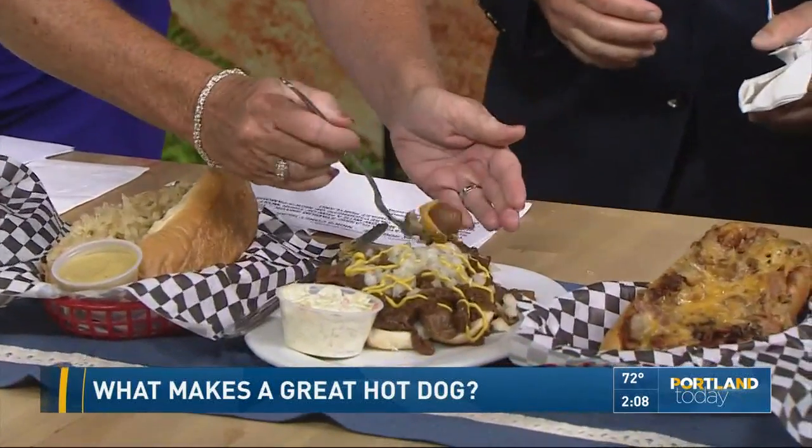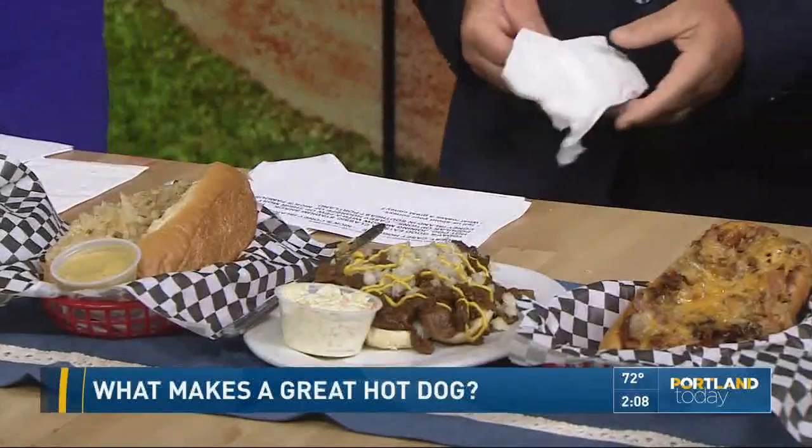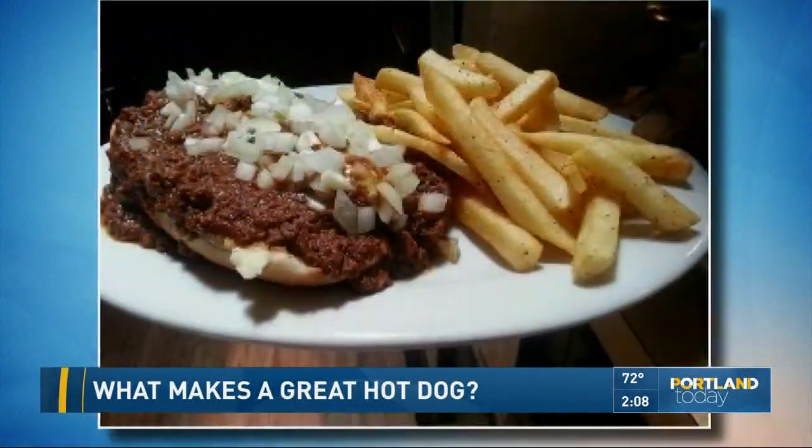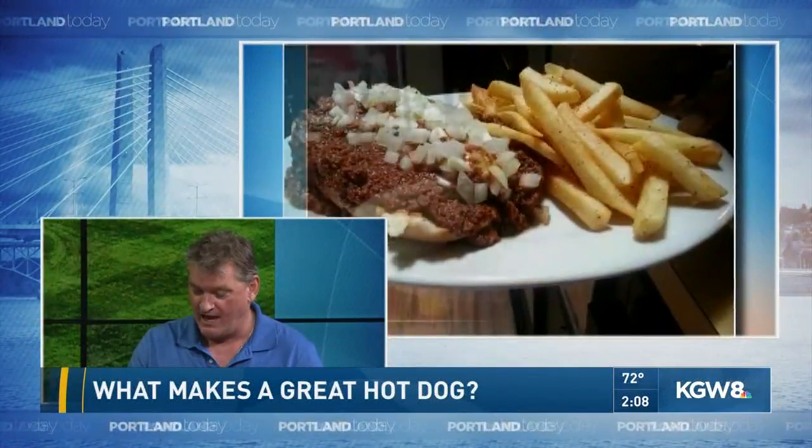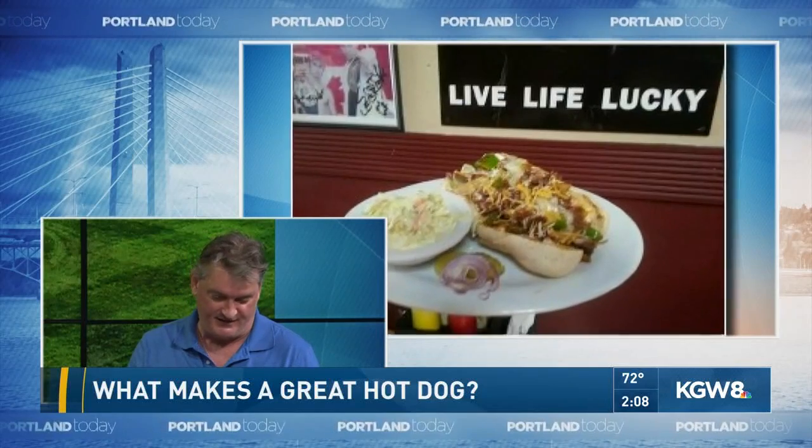Tell us about Nick's. I know you're going to have the Beaver game on tonight. Oh, absolutely. Well, Nick's has been there about 83 years. That's crazy — it's a Portland icon. Serving hot dogs on Hawthorne for 83 years. Old Portland is still alive at Nick's.